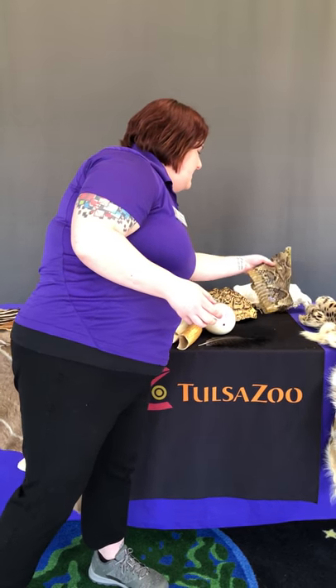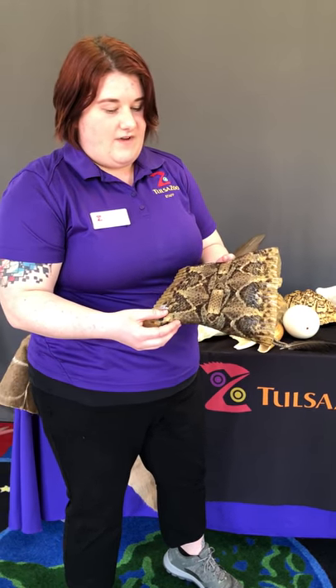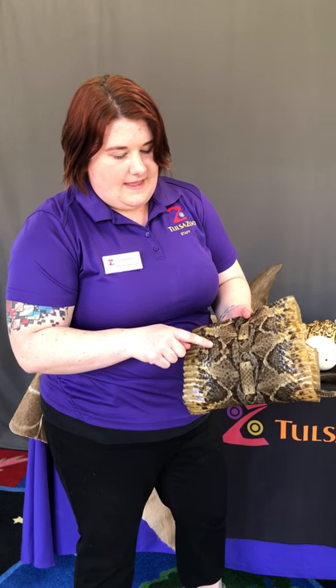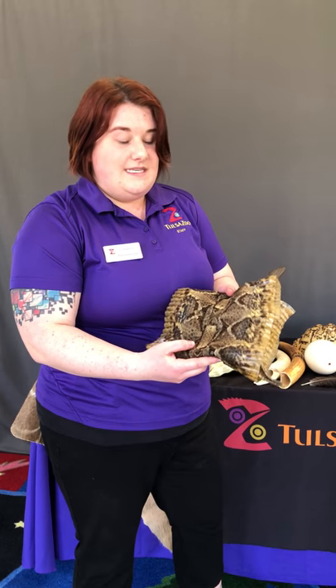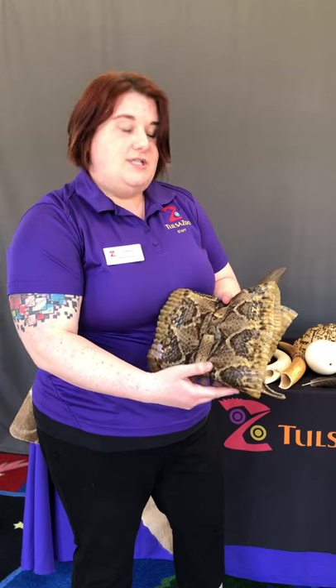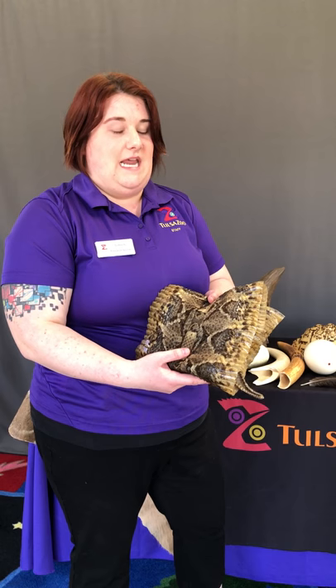The other reptile species we have is one I think is a little scary — it's called the gaboon viper. These vipers are very fat; they can weigh up to 18 pounds. You can also tell that they have rectangles and triangles on their skin, which helps them blend into their environment on the forest floor, giving them really good camouflage. Another interesting fact about the gaboon viper is they have the largest fangs of any venomous species of snake — they can reach up to two inches long.